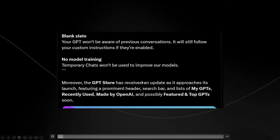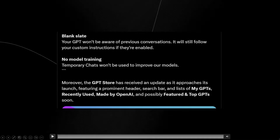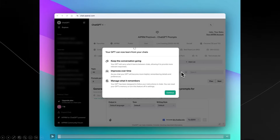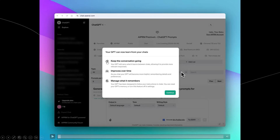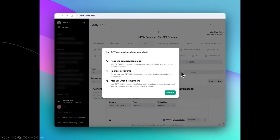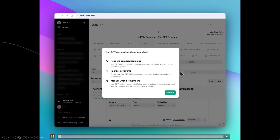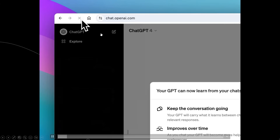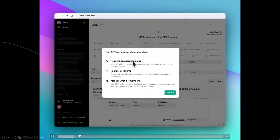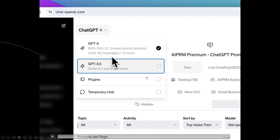The GPT store has received an update as it approaches its launch, featuring a prominent header, search bar, and lists of My GPTs, recently used, and made by OpenAI. The pop-up that's shown is something we actually saw floating around Reddit a month or two ago. It says "Keep the conversation going," "Improves over time," and "Manage what it remembers." When you refresh the page with this feature, it says "Your GPT can now learn from your chats."